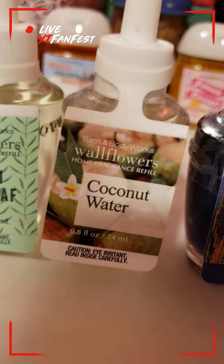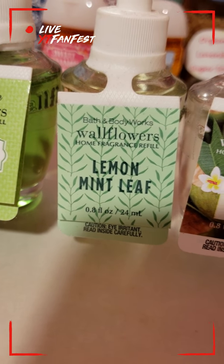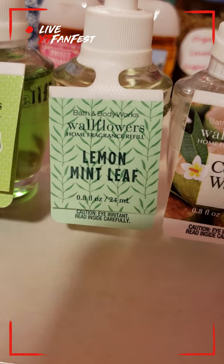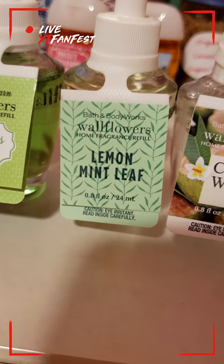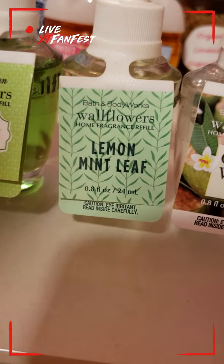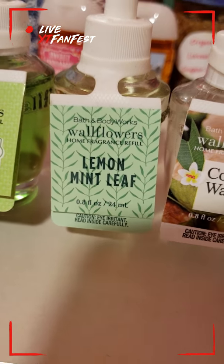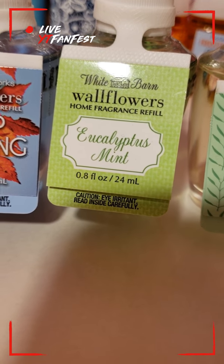Next I have Lemon Mint Leaf, which is a nice one as well, and it's great for the kitchen. Of course it has that lemon minty scent, so you do smell the mint in it. If you don't like a scent that is too lemony or too citrusy, this is a nice one because the mint scent is stronger.